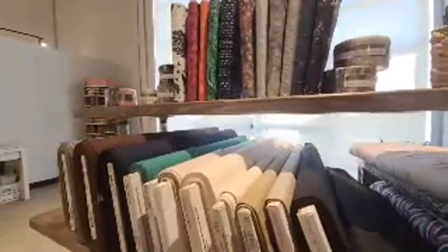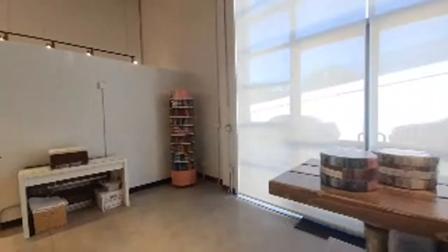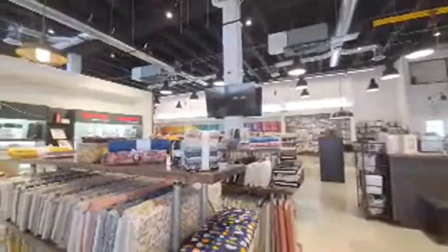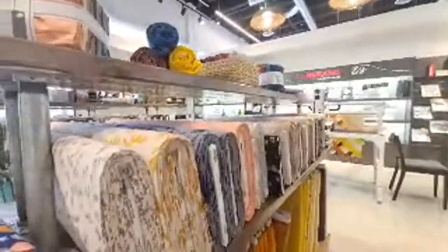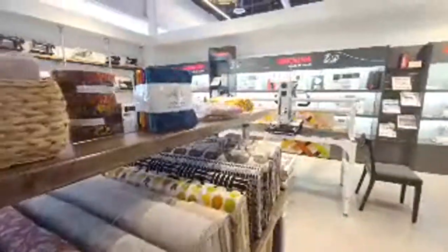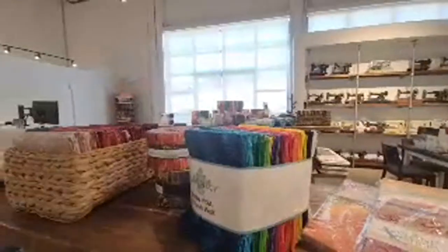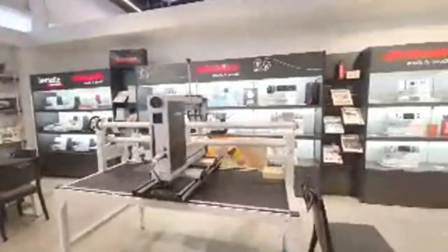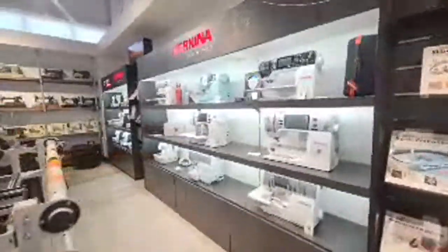We've got some Robert Kaufman neutral basics. Let's see — we've got some canvas, some beautiful canvas. Pure Evita by Shayla Wolf — a beautiful batik line, so bright, so pretty. I like it a lot.